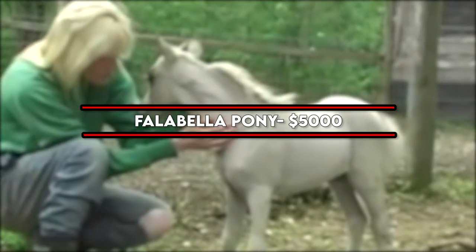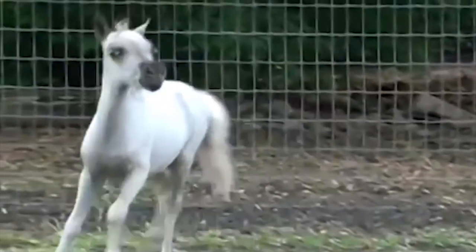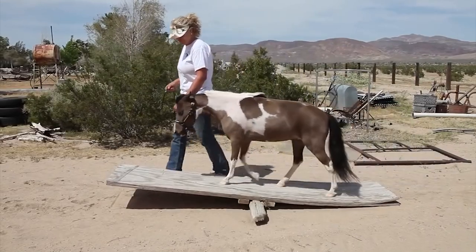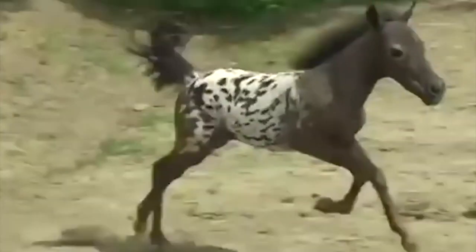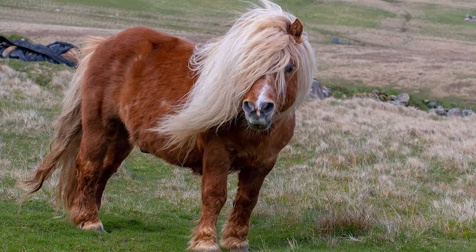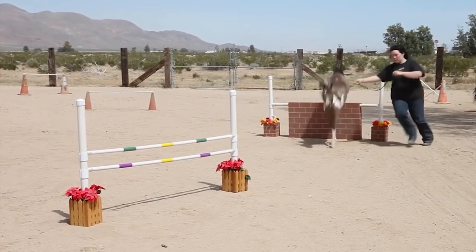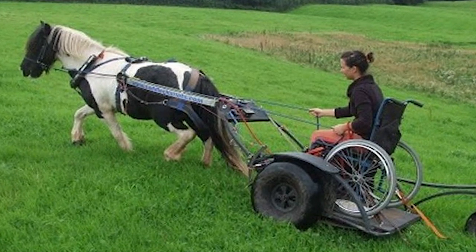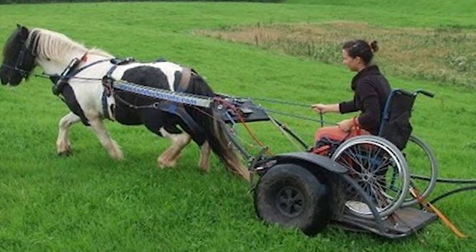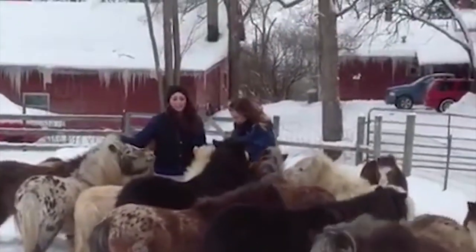Number 5: Falabella Pony — $5,000. The Falabella is among the smallest horse breeds, measuring 24 to 32 inches tall at the withers. This Argentinian breed is considered a miniature horse rather than a pony due to its tiny stature and slender proportions. It was created by breeding several different breeds, including Shetland ponies, Welsh ponies, and small thoroughbreds. While it's no working horse, its small stature and friendly disposition make it an ideal guide animal for physically disabled people. It can also be kept at home as a pet, as they are very friendly and tolerant.